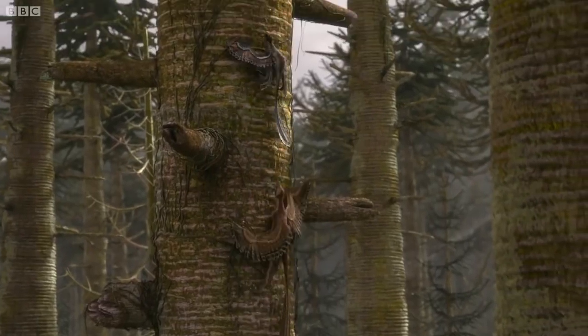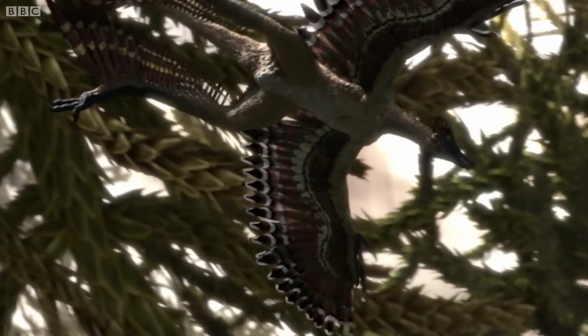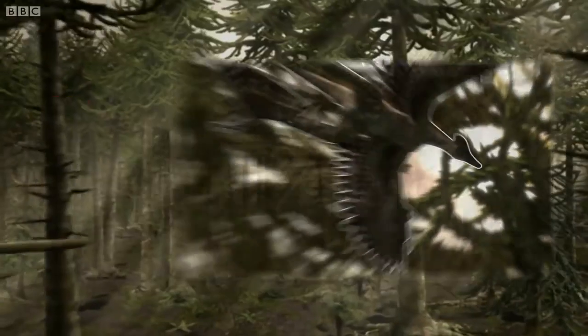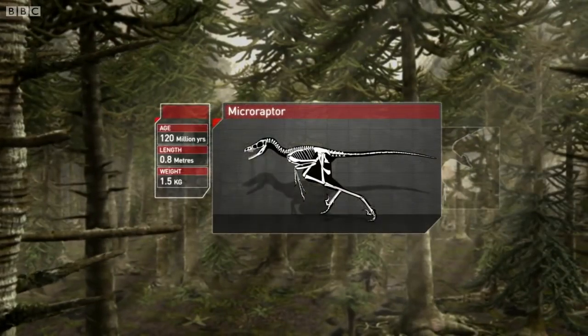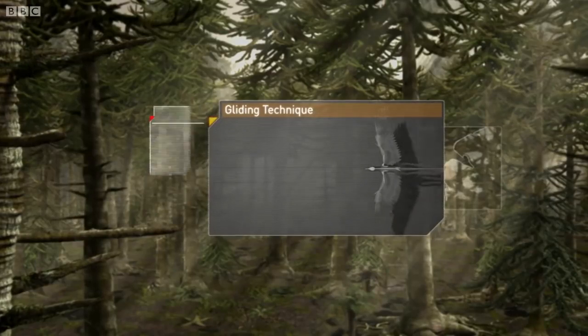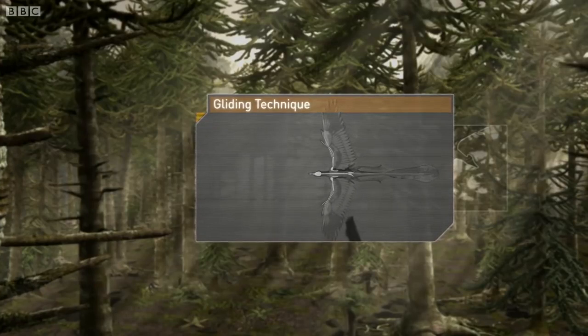Both can fly, but this isn't powered flight — it's gliding. Recent research has revealed how Microraptor flew. It didn't have the muscles for powered flight, so instead it made the most of its four wings.